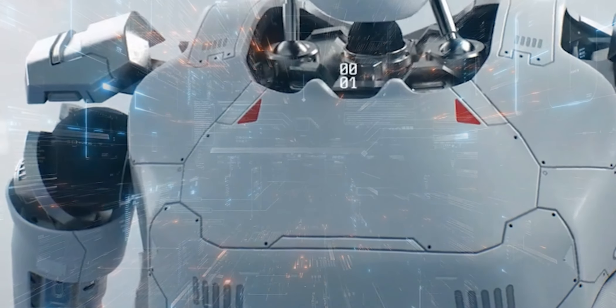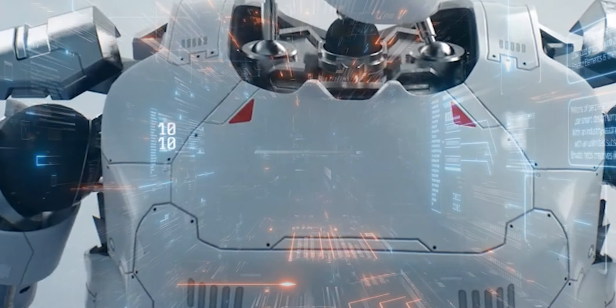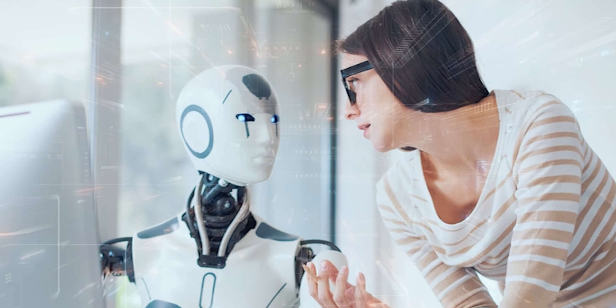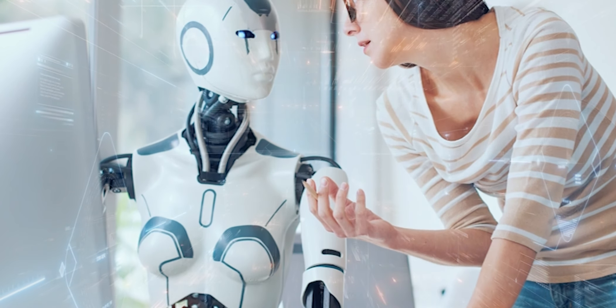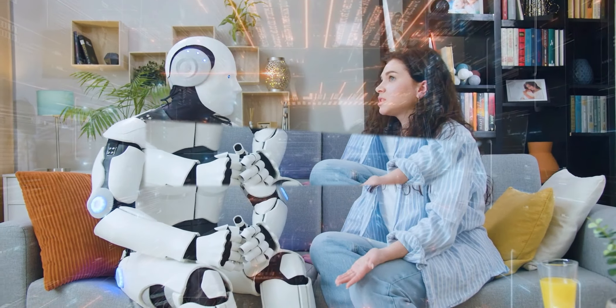Before we jump in, don't forget to subscribe to stay updated on our tech explorations. Let's get started. Humanoid robots, designed to resemble and replicate human movement and functions, have been a staple in science fiction and a dream for researchers.